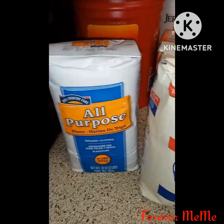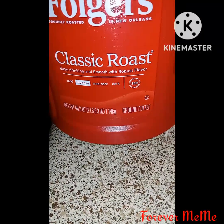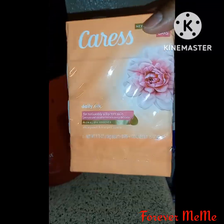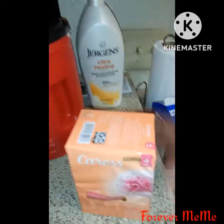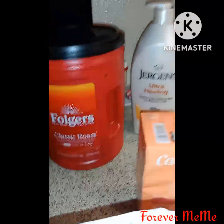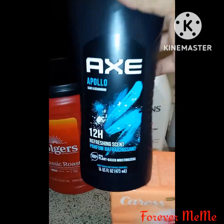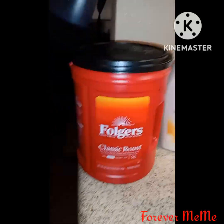Let me show y'all the few items I purchased from Walmart. I got a one-pound bag of coffee, four bars of Caress soap, some Jergens Ultra Healing lotion, and the Axe Apollo — it's a nice scent if any guys out there want to try it out.